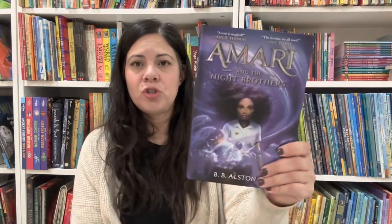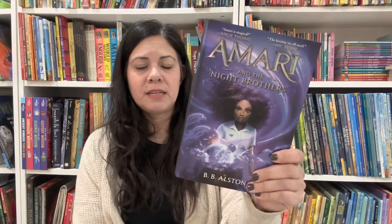Amari and the Night Brothers by B.B. Alston — as of right now there are two in this series. My son absolutely loved this book. I like the first one better than the second, but they're both really good. The first one is amazing.